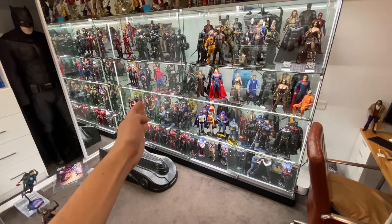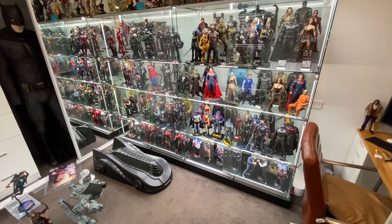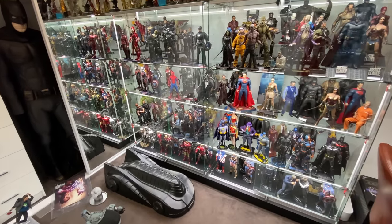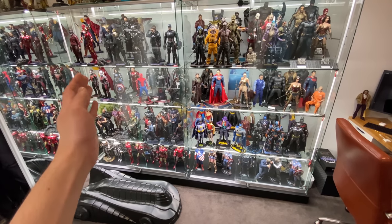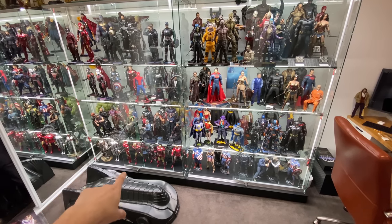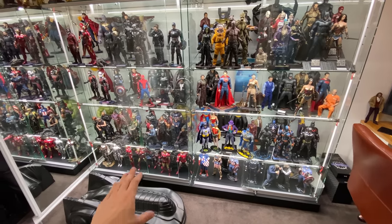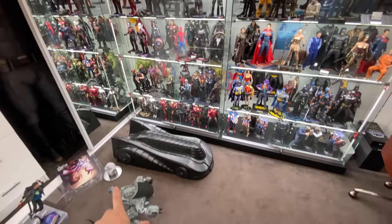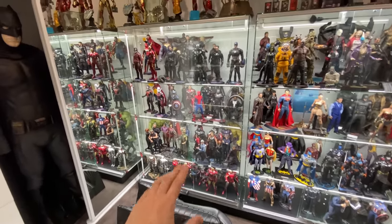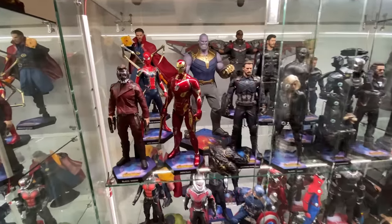These display cases are from shopfittingsdirect.com.au, so check them out if you'd like your own. A majority of the figures on display are from Philip Lee from Toys Wonderland HK, including that beast over there which we'll get to later. If you're looking for older figures too, he can hook you up. Either way, let's start with my personal favorite collection — the Infinity War line.